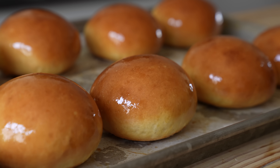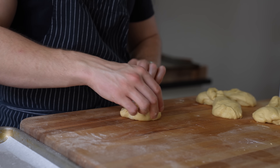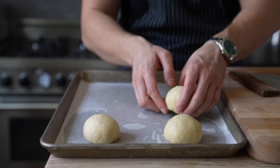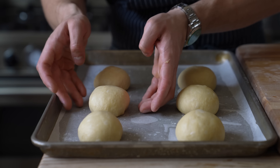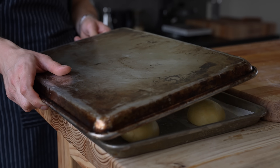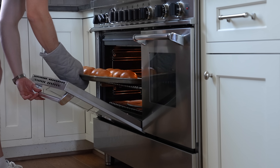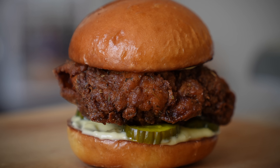We all know my buns at this point, so I'm not going to put you through that process again. If you want the recipe, the link is in the description. All you need to know is that I tweaked it slightly — I added a little extra water and an extra two tablespoons of sugar to give the dough some sweetness. Once your buns are shaped, brushed with egg wash, baked until beautifully browned, and finally brushed with butter, we can jump into making our sandwich components.